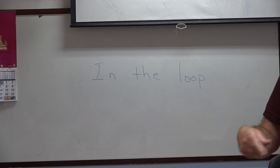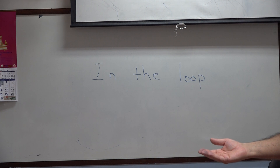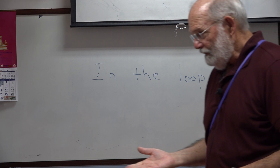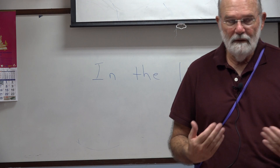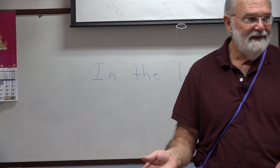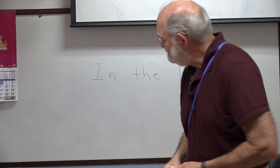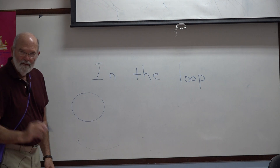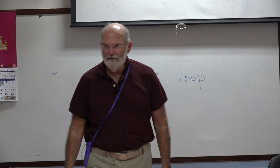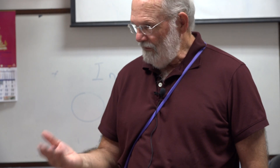If you're in the loop, then you have inside information about what's going on. If you're not in the loop, then you don't know what's going on. Someone has to tell you because they have information that you don't have. So I rely on you to tell me when there are holidays or prayer days at the temple, because I'm not in the loop. You are in the loop — you have inside information that I don't have.